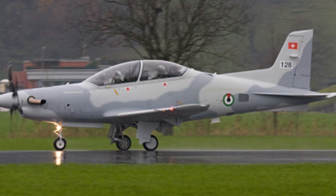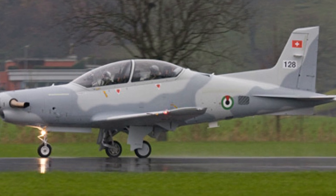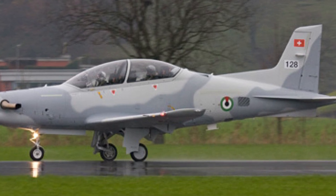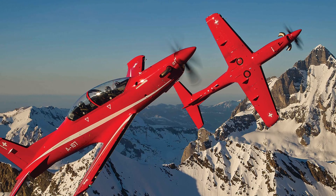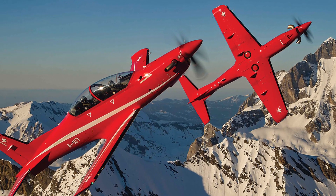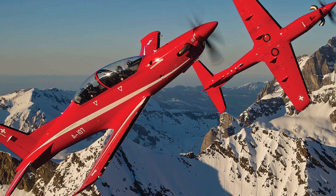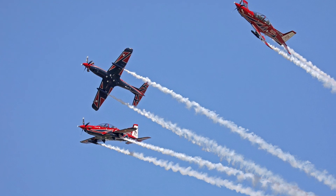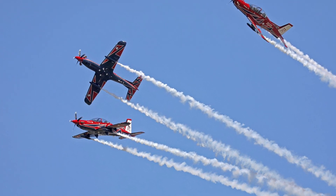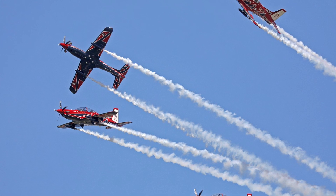The United Arab Emirates, with 25 PC-21s replacing PC-7s, maintains continuity with Pilatus designs, focusing on pilot development for a growing air force. Switzerland, the PC-21's home nation, operates a modest fleet of eight, tailored to its smaller, precision-focused military. Australia's 49-aircraft fleet, one of the largest globally, positions it as a regional heavyweight, rivaling Saudi Arabia's scale but prioritising training over combat roles.